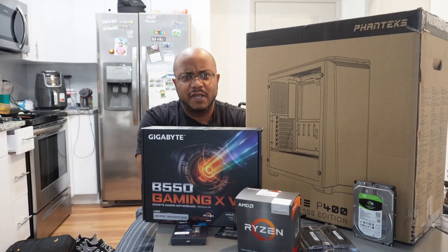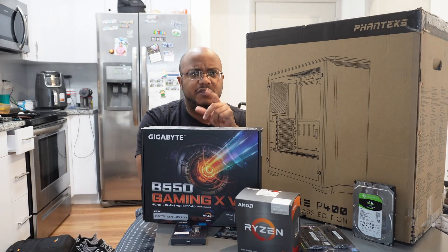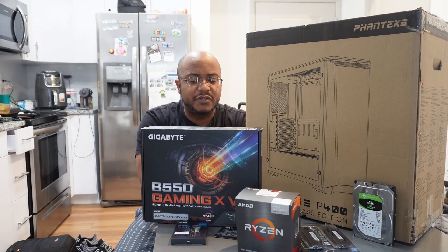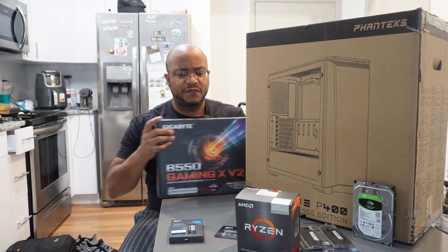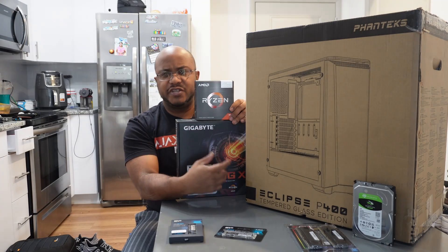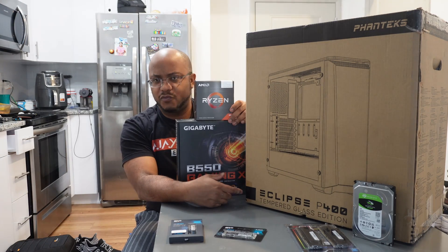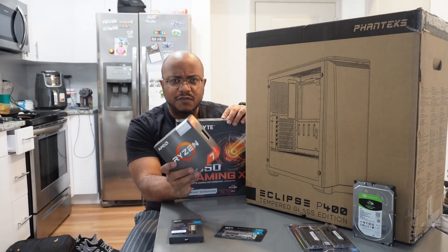I wanted to go through the parts and talk about it because this is going to be dedicated to video editing, and we're going to put it through its paces to see what it can do. We're trying out some new stuff here — this is the first build where I get a chance to mess with the Ryzen 7 5700G, which has more cores, more threads, and more power. I think this is going to be a beast for video editing.